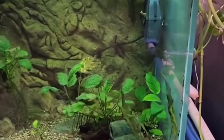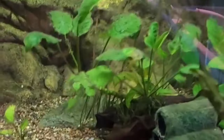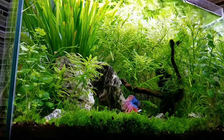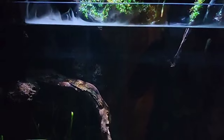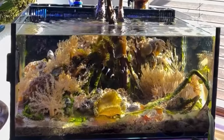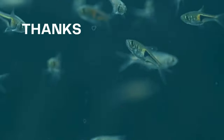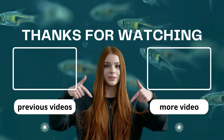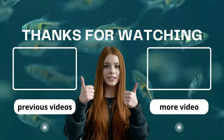Whether you're dreaming of a planted oasis or envisioning a bustling saltwater world, remember that the right tank, knowledge, and vision can turn your aquatic aspirations into reality. Thanks for tuning into this video, and let's dive into more topics next time — simply click on the next video on the right. Make sure you don't forget to like, subscribe, and hit the notification bell before you go. So long!